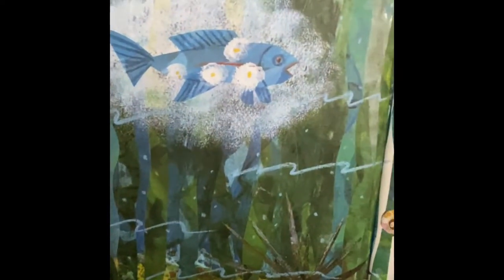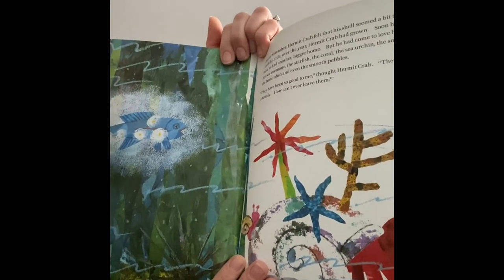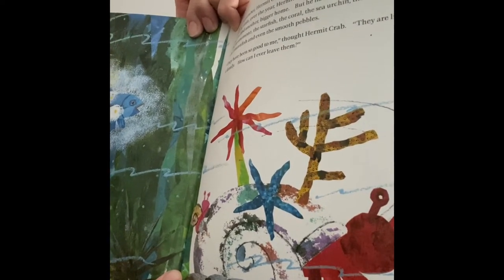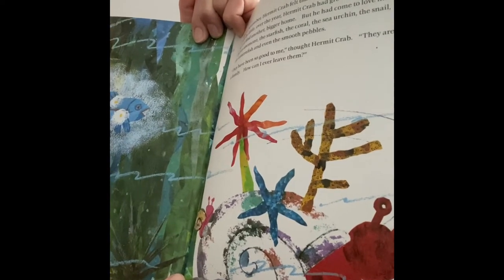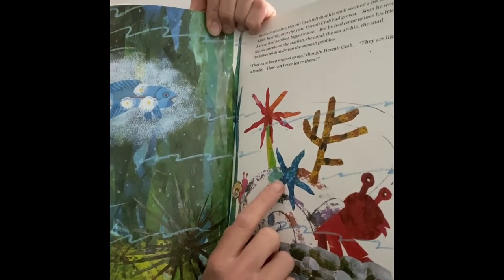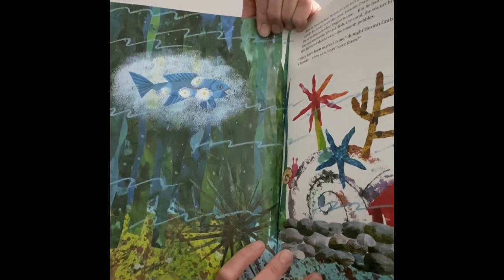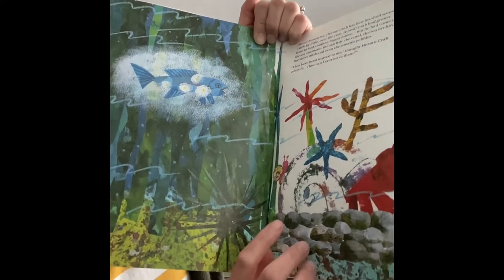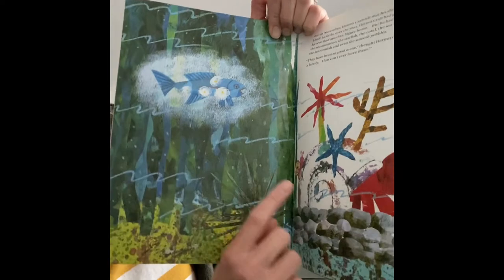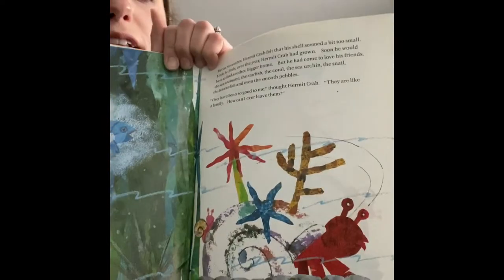In November, hermit crab felt that his shell seemed a bit too small. He's growing out of his shell again! Little by little over the year, hermit crab had grown. Soon he would have to find another, bigger home. But he had come to love his friends — the sea anemone, the starfish, the coral, the sea urchin, the snail, the lantern fish, and even the smooth pebbles. 'They have been so good to me,' thought hermit crab. 'They are like a family. How can I ever leave them?'